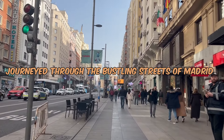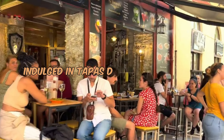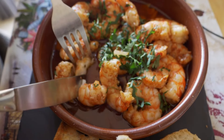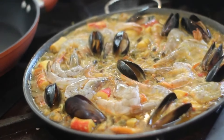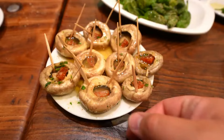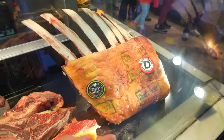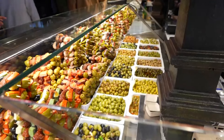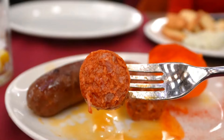As our tapas trail through Spain draws to a close, we've journeyed through the bustling streets of Madrid, savored handheld delights in Barcelona, enjoyed paella by the sea, indulged in tapas delights in Granada, cooled off with gazpacho in Seville, and immersed ourselves in the vibrant night flavors of Malaga. From the simplicity of churros to the communal joy of paella and the social experience of tapas cafes, Spanish street food is a celebration of life, flavors, and shared moments that make dining an experience to be cherished. Throughout our journey, we've discovered that the richness of Spanish street food doesn't come with a hefty price tag — it's an accessible, inclusive feast that welcomes everyone to partake in the tapestry of Spanish culinary traditions.